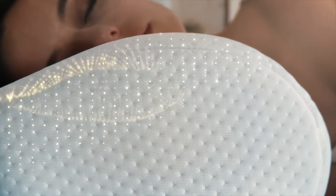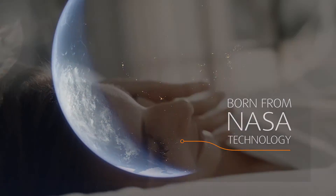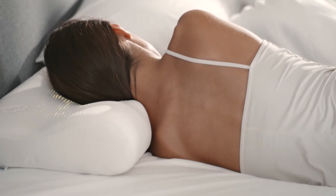But at its core, each pillow is always crafted with unique Tempur material. Born from NASA technology, it's proven to relieve pressure and precisely adapt to your neck and shoulders.